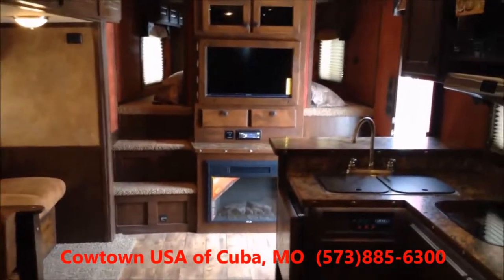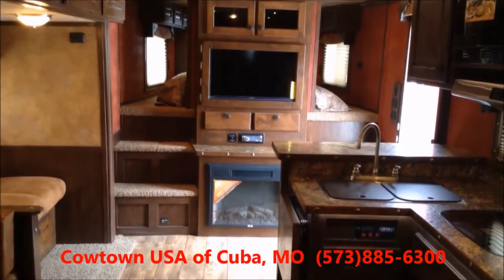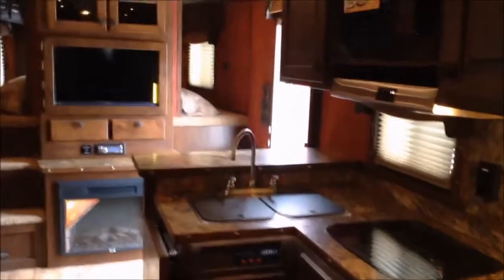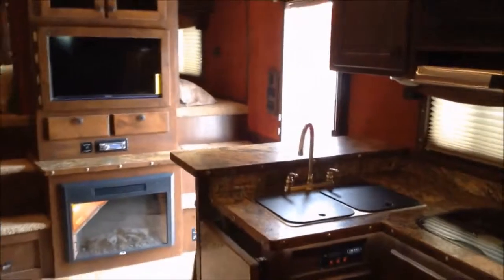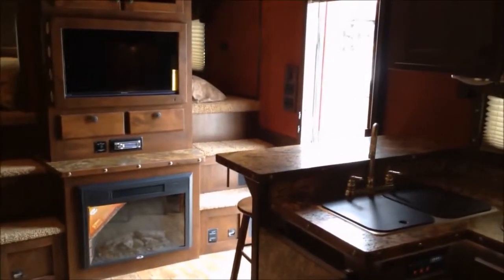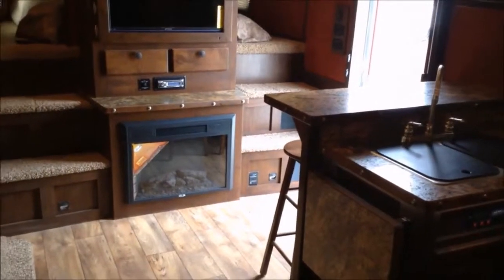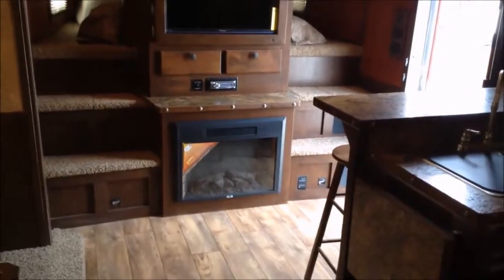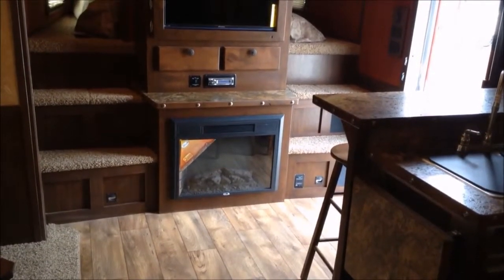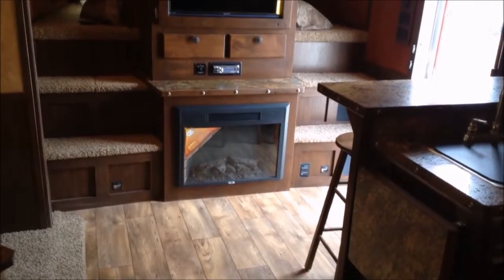This particular one has the his-and-her entry, so no crawling across somebody at 3 o'clock in the morning when nature calls. I'm going to step out here and back off in this corner. There's your bar with bar stools you can see sticking out around the edge of it. There's your fireplace — and the fireplace in this trailer is a working fireplace that will actually throw heat.